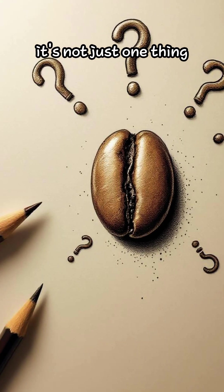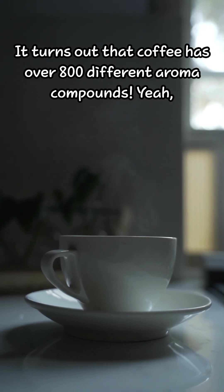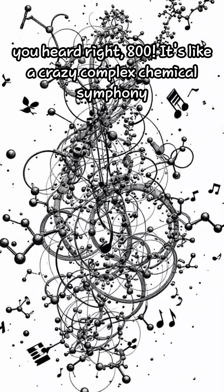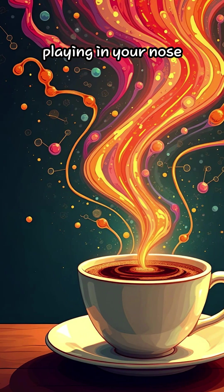It's not just one thing. It turns out that coffee has over 800 different aroma compounds — 800. It's like a crazy complex chemical symphony playing in your nose.